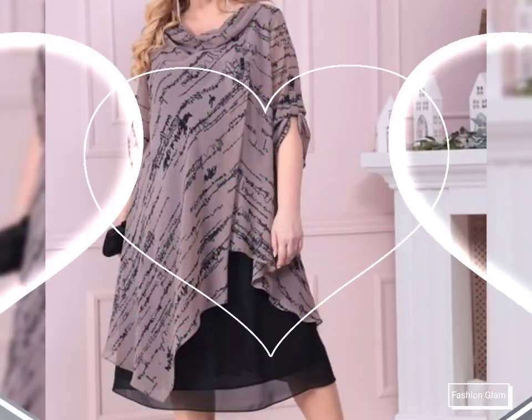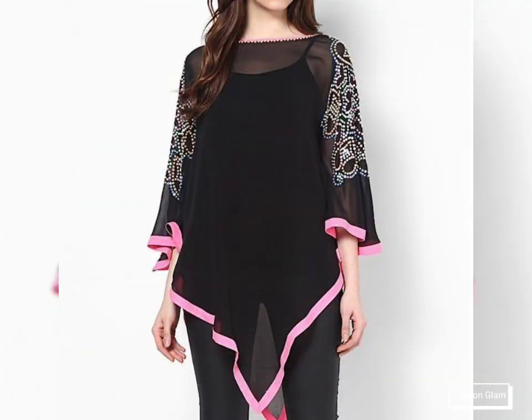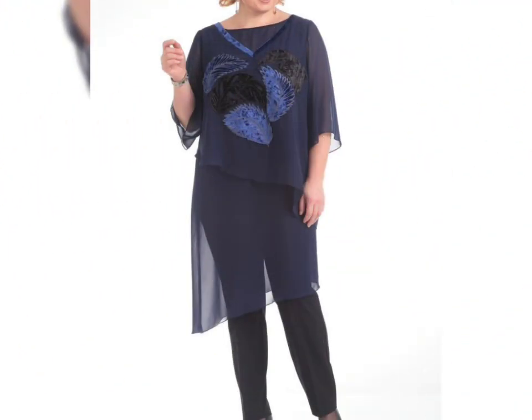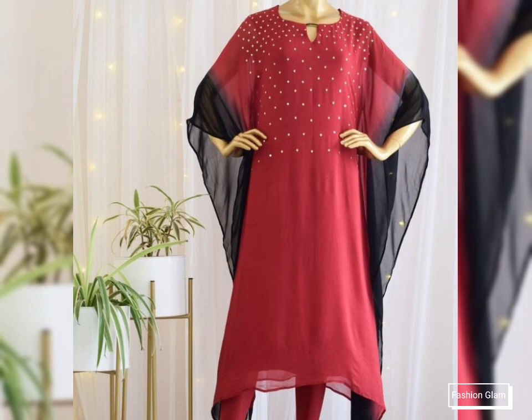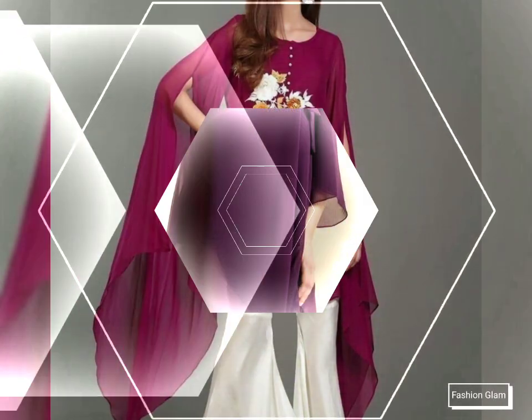These are our latest design ideas — different types of long top designing ideas, different types of long top styles like embroidered long top design, less details long top design, and printed long top design. These are very beautiful and unique ideas for you. Here we are showing you Western women's casual wear and formal wear high low style plain georgette and chiffon long top design ideas for women's 2022.